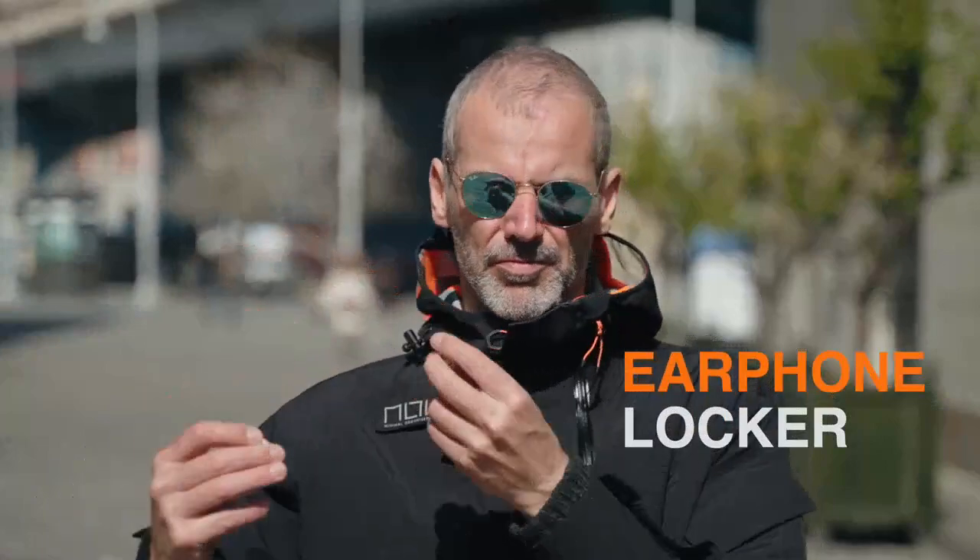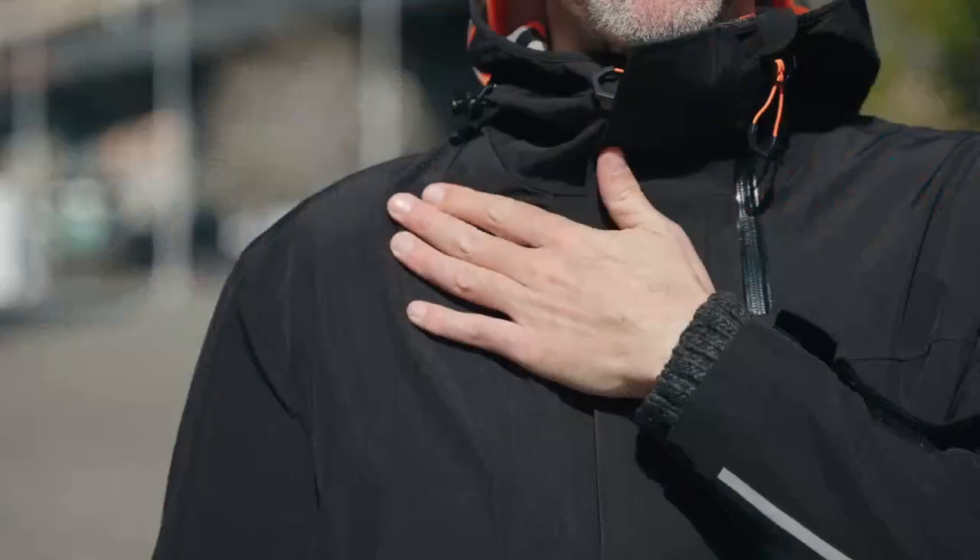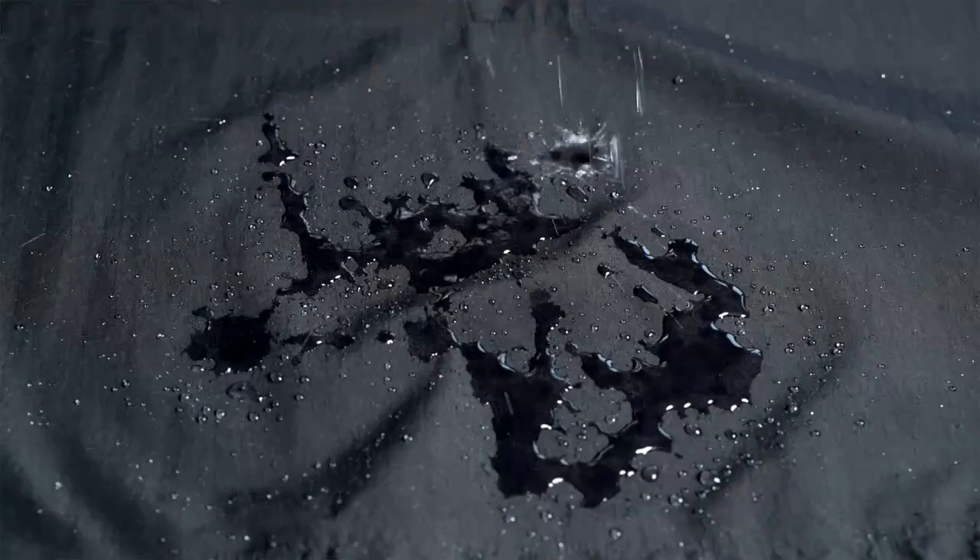You can easily store your essentials in two separate compartments. Earphone locker, a detachable logo patch, exchangeable with a no-brand cover look.